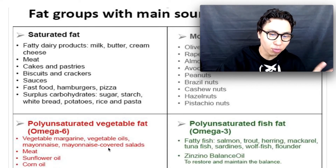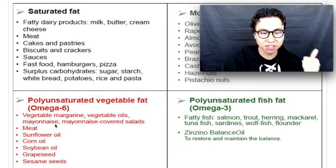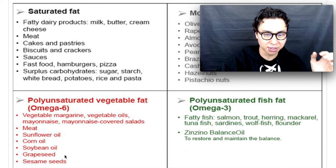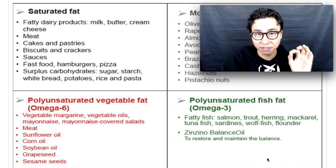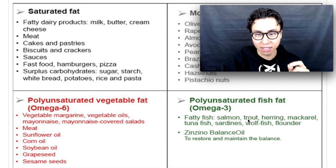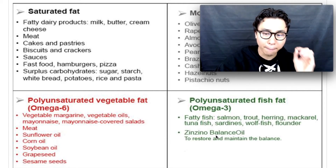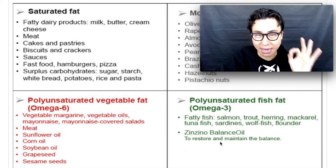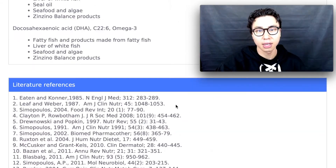As we scroll down there's a graphic of fat groups with their main dietary sources. You want to avoid the red — omega-6s from vegetable oils, mayonnaise, meats, sunflower oil, corn oil, soybean oil, grapeseed, and sesame seed. Focus instead on polyunsaturated fish fats containing omega-3s from fatty fish like salmon, trout, herring, mackerel, tuna, sardines, wolf fish, and flounder, plus Zinzino Balance Oil to restore and maintain the balance.